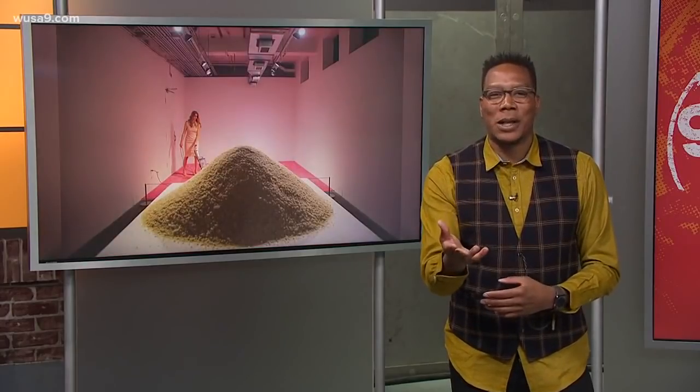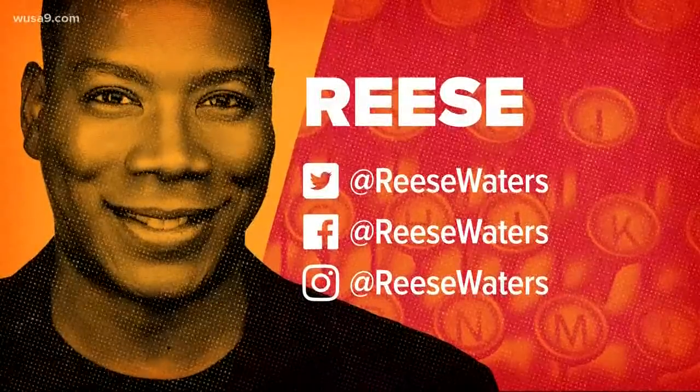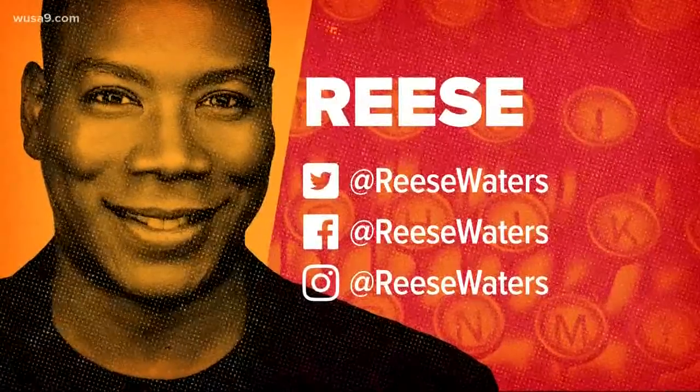The exhibit is at the Flashpoint Gallery until the 17th, so make sure you check that out — and don't forget your crumbs, and don't you bring your roaches. If you see a most DC thing, send it my way. I'm at Reese Waters on Twitter and on Facebook, or email rwaters@wusa9.com. You can always use that hashtag.